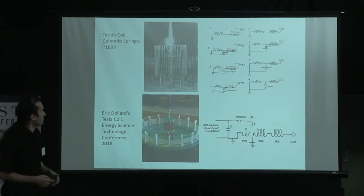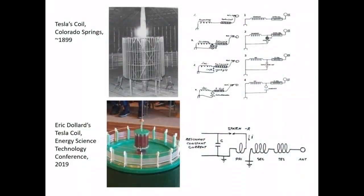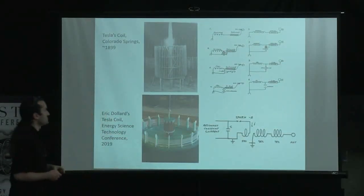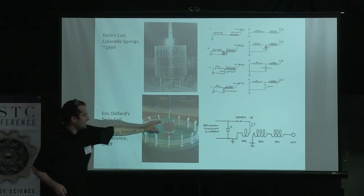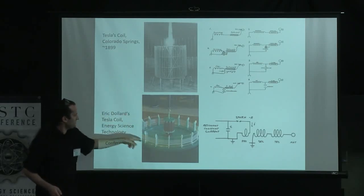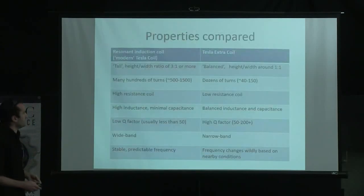Comparing Tesla's original coil with what was presented by Eric Dollard: on the top right is Tesla's notebook schematic. The primary is omitted, and what you see is the secondary coil and the extra coil, with the antenna or dielectric lead on the end. Comparing that to the Colorado Springs replica, it has an effectively identical configuration with the secondary and extra coil in series. The extra coil had around 100 turns, the secondary about 20, and the primary about two — a much closer match to what was built over 100 years ago.